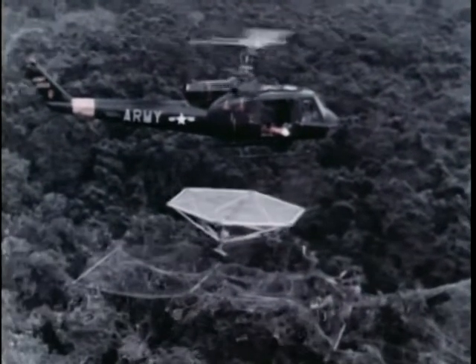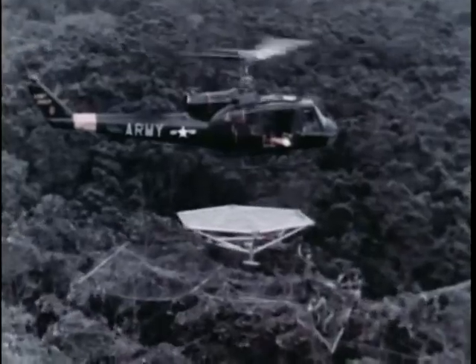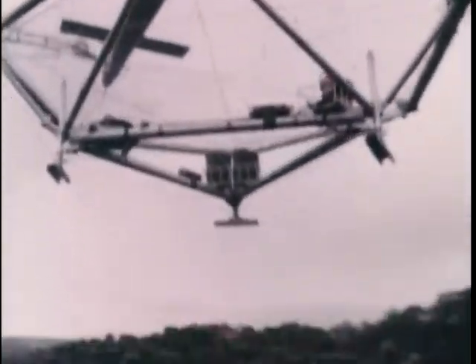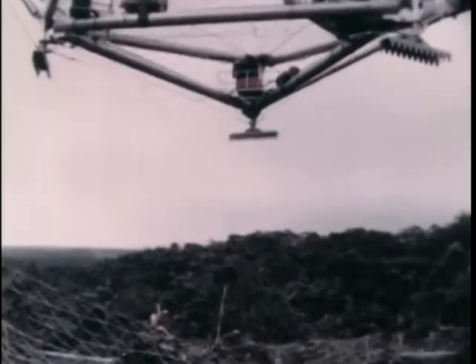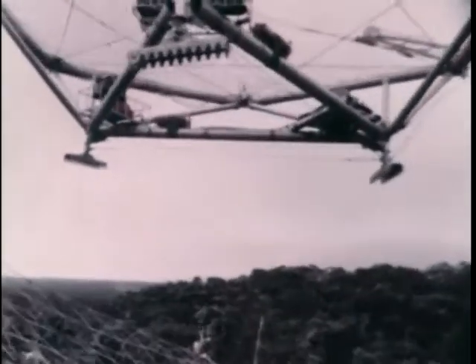The final element of the system is this platform. It weighs some 800 pounds and is 18 feet across. Once it is delivered to the foundation of nets at treetop level, it's ready to become the focal point of what is, quite literally, a treetop heliport.